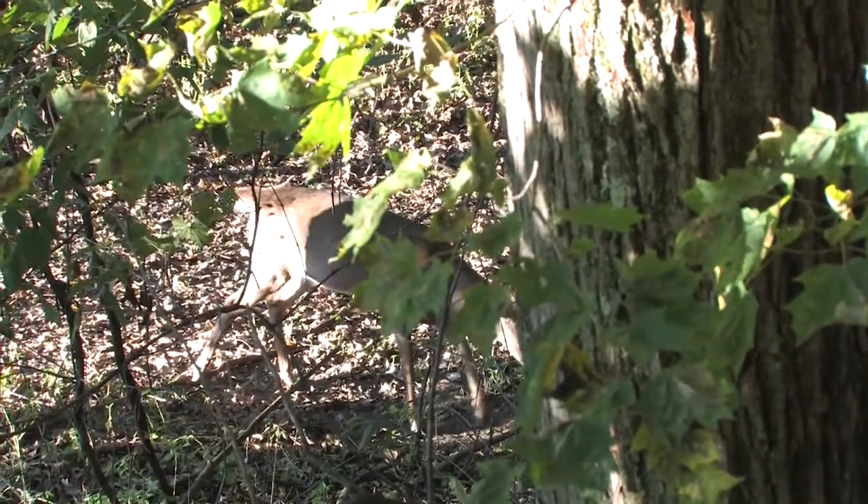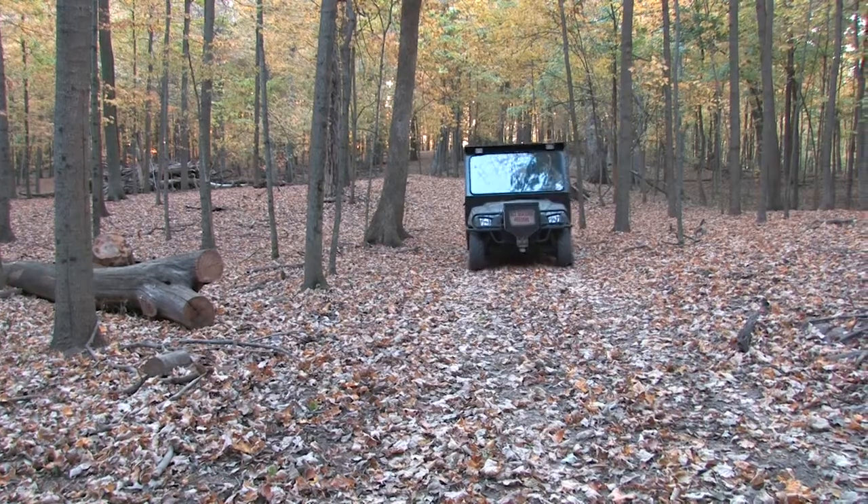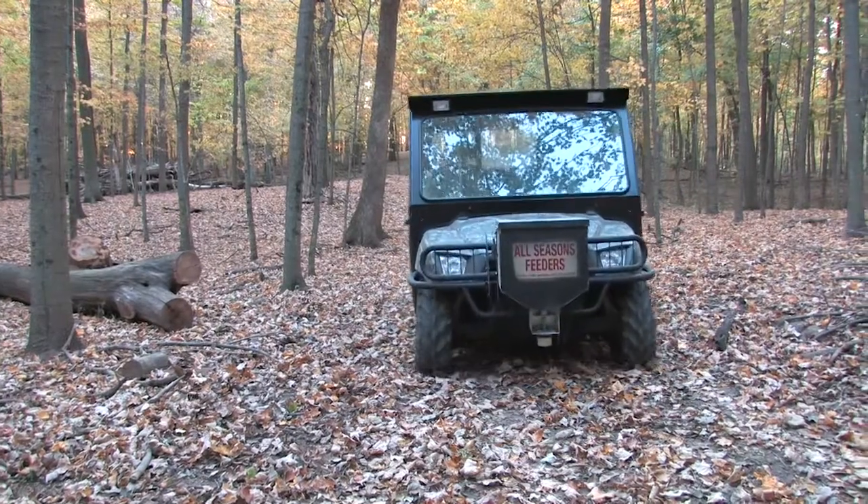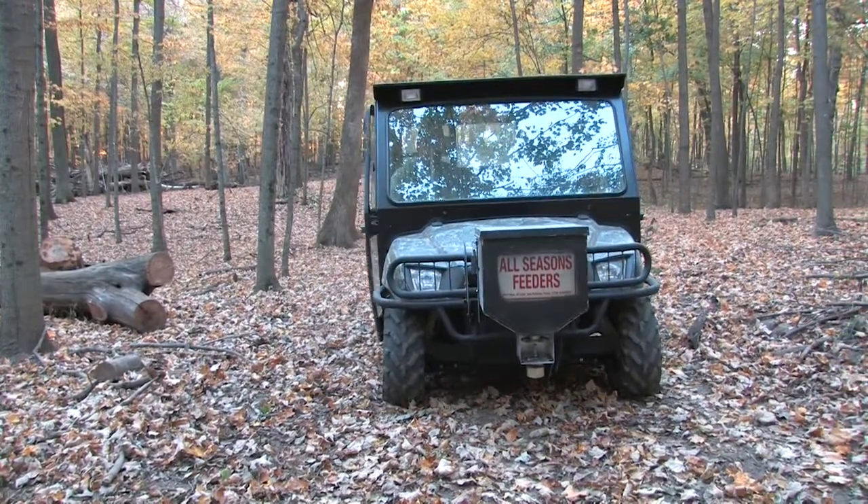Don was telling us about this big deer that he thought I might be interested in. It had triple drop tines, and of course I was very interested. He said he knew kind of the general area where this deer might be hanging around, and so he said if we could get over and get in a blind, we could sit and watch that evening to see if this deer would come in.